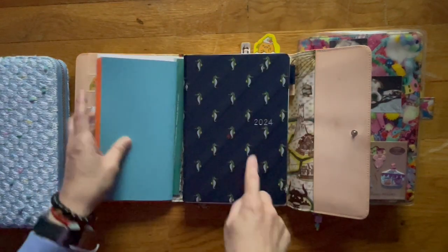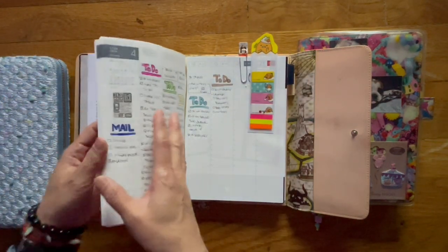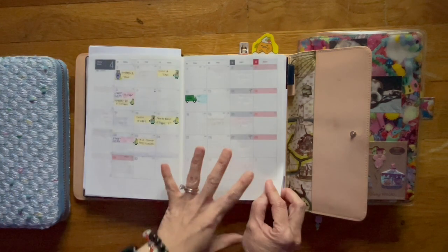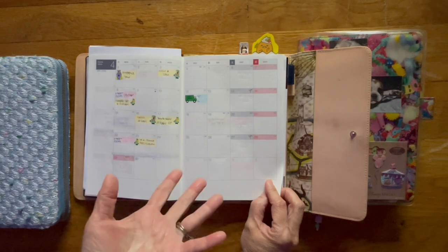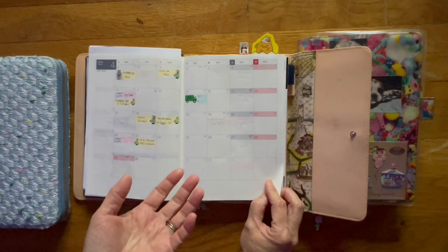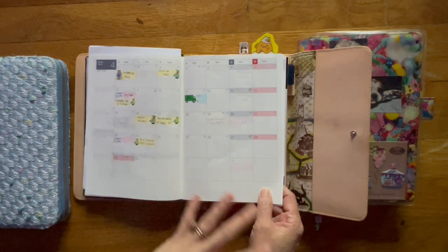Let me show you the weekly layout in the A5 Hun. The monthly still looks the same. I try to keep this really functional because it's my writer's notebook, so I'm hoping to self-publish. I don't know when it's going to happen but I'm hoping to self-publish. I need this hun to be very functional.